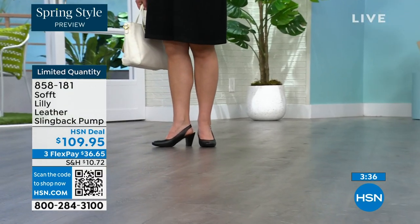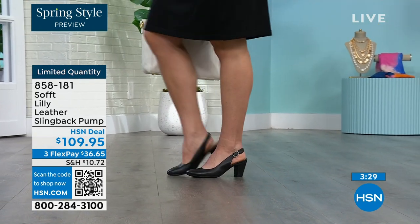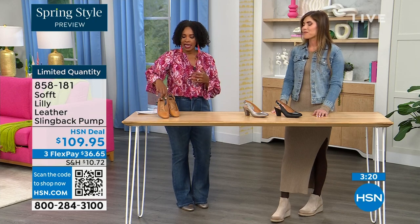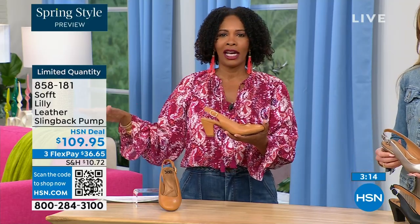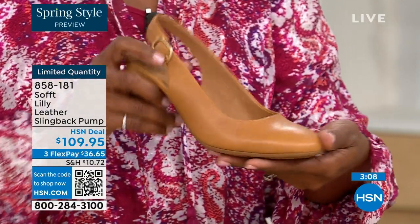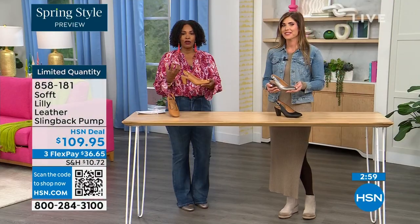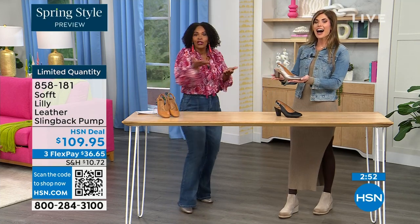I bought some heels a year and a half ago and never wore them because I always wondered — are these right, are they in, are they out? If you have to ask yourself the question, you made the wrong purchase. When I look at these I think they're so classic there will never be a time that a beautiful clean classic slingback with a beautiful rounded toe won't work. I invite you — if you already have a comfortable black shoe, have a little fun with caramel or pewter.